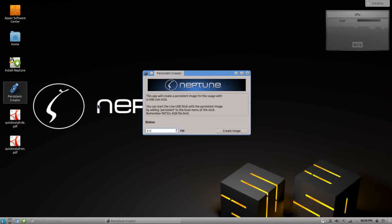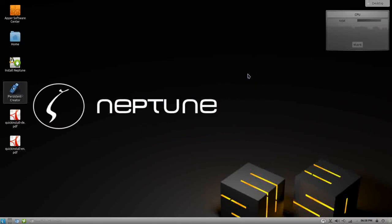If you're running Neptune live from a thumb drive, you can create a persistent partition where you can save all your changes. Normally when you run a live system, any changes you make or files you save are lost when you reboot. With persistence, those changes stay with you — so you can actually carry your operating system in your pocket and use it on any computer you come to. Nice feature.